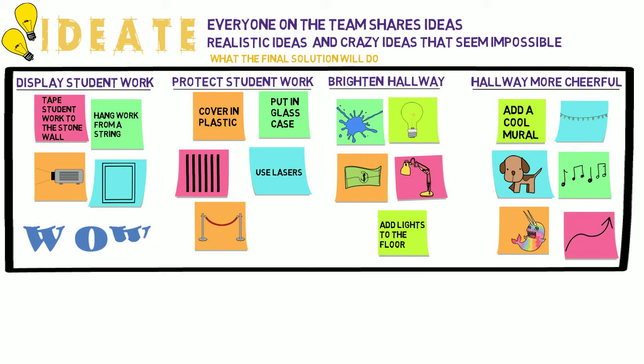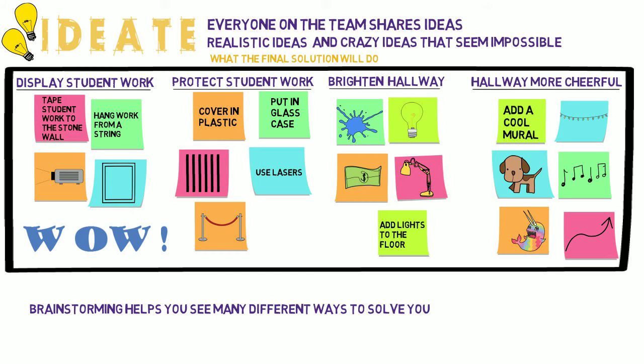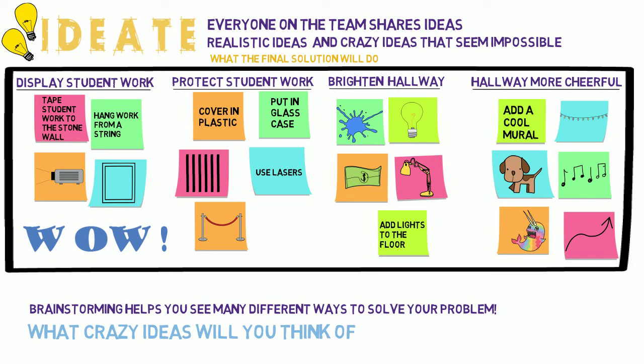Wow, look at how many ideas the team created — they'll keep going and think of some more. Because the team brainstormed, they now know of many different ways they could solve this problem. What crazy ideas will you think of in the ideate stage?